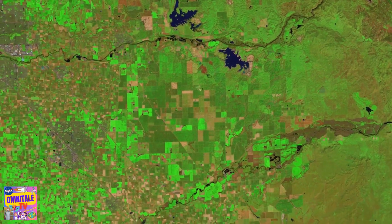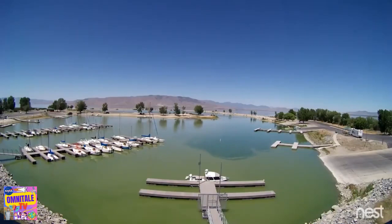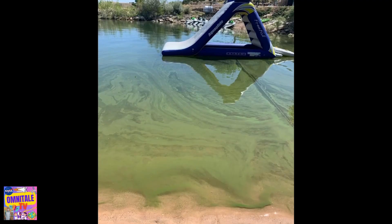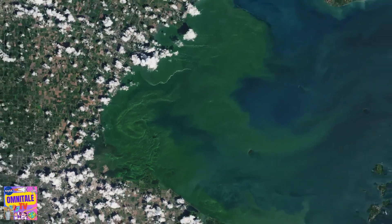Fertilizers used in farming contain high amounts of nutrients to help crops grow. But those same nutrients can cause sometimes dangerous blooms of algae in waterways, which can affect local economies, recreation, fishing, and human health. They're often so large, they're easily viewed from space.